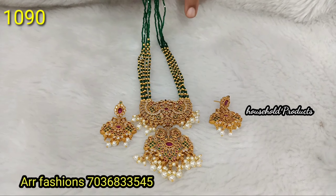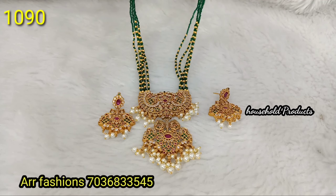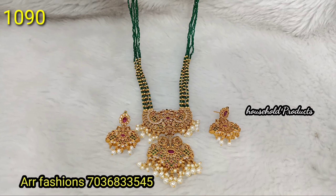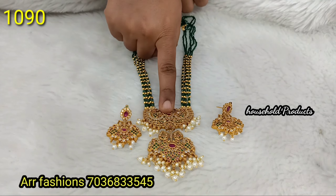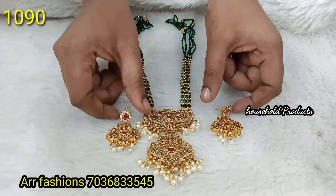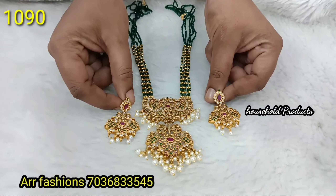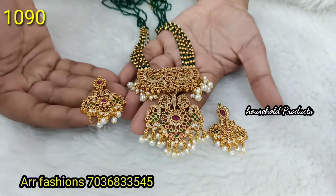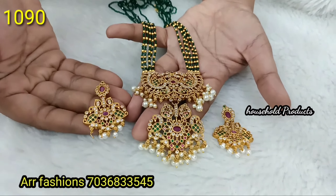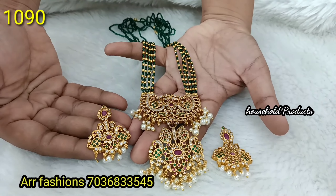Next, a complete Rani Haram style with crystal stone, complete green color with gold balls. Big size pendant, matte finish, with earrings — just 1090. Another matte finish big size pendant with earrings, also just 1090.